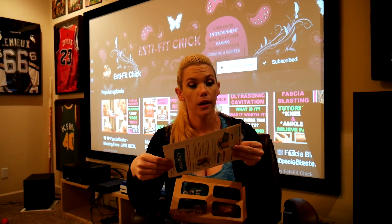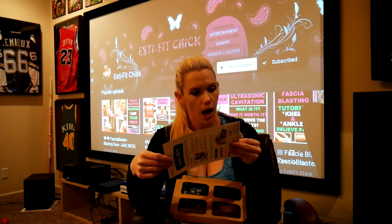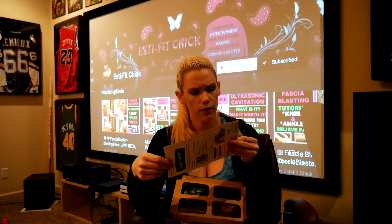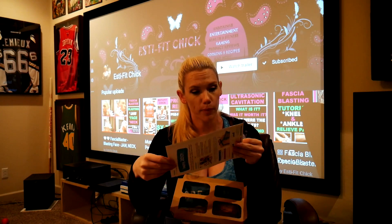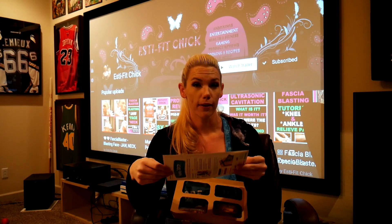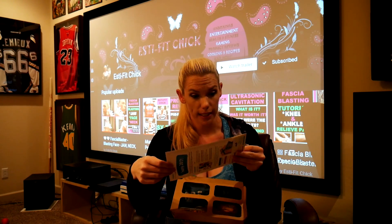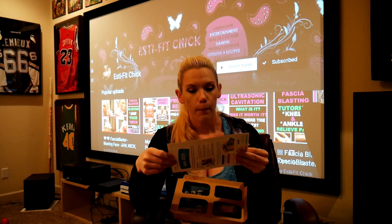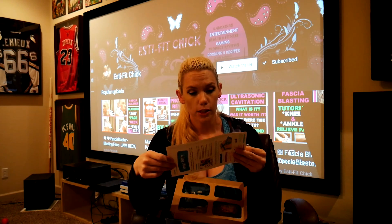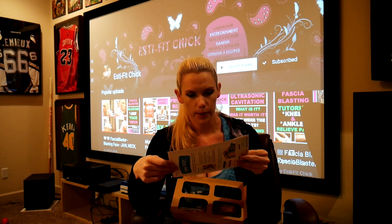So for the chocolate pretzel, it's going to be 140 calories with 3 grams of protein. The New York everything bagel is going to be 200 calories — that's kind of a lot — with 7 grams of protein. Pumpkin spice flapjack is 230 calories and it's got 3 grams of protein.